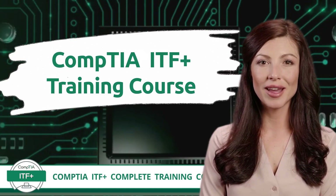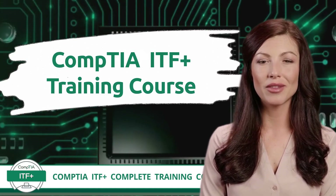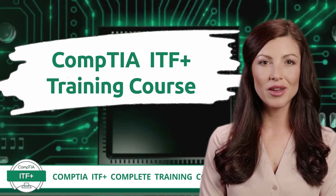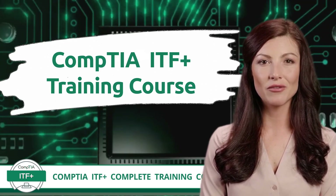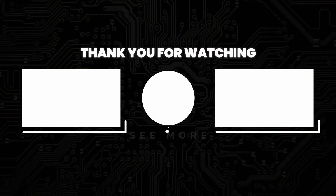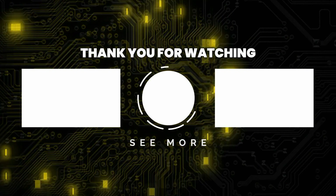Did you stumble on any of these questions? If you did, no worries — it happens. Just remember, our free CompTIA ITF Plus training course is your secret weapon to mastering these topics. Access it through our YouTube channel anytime you feel the desire to learn more. Thank you for watching. Subscribe for more great content.